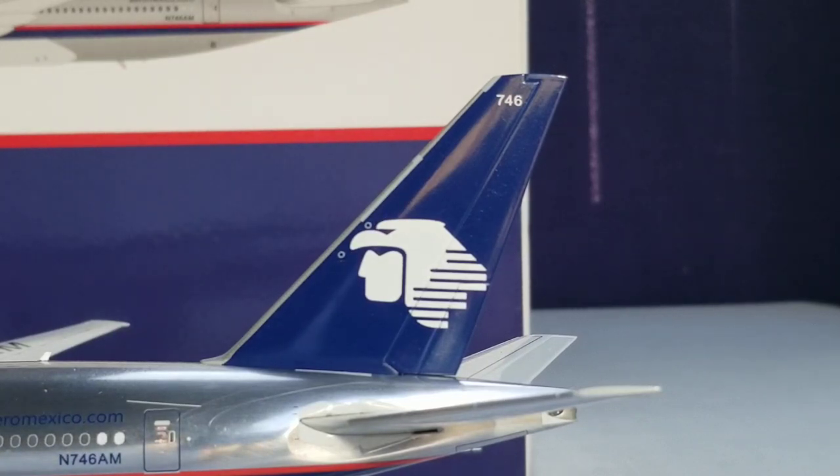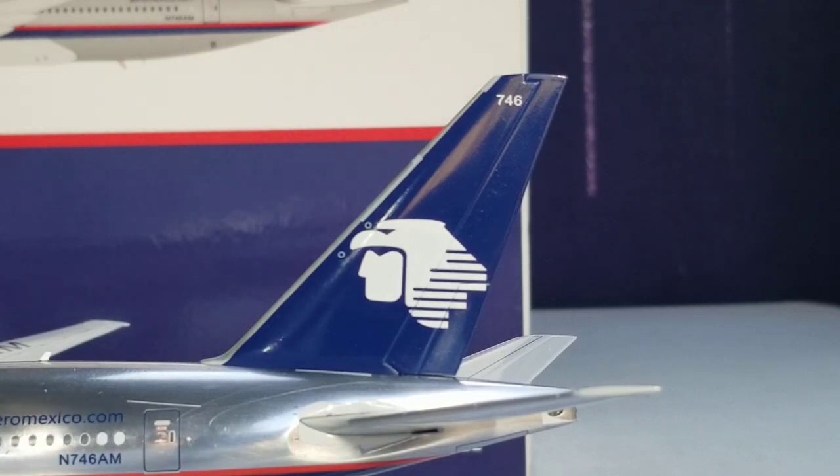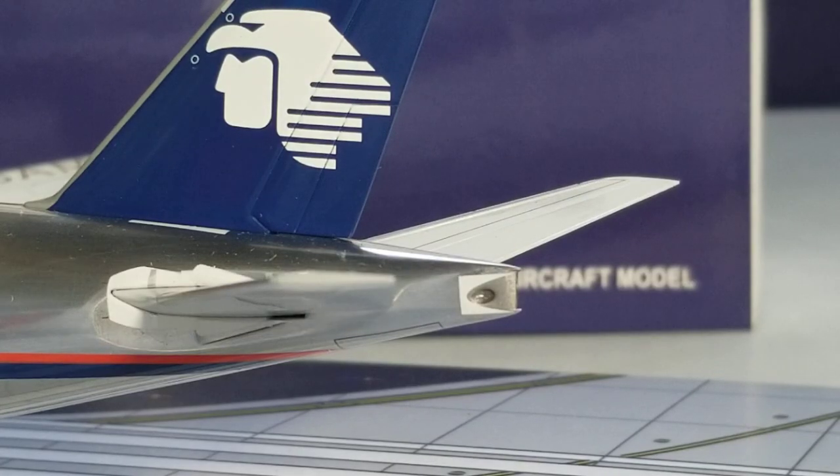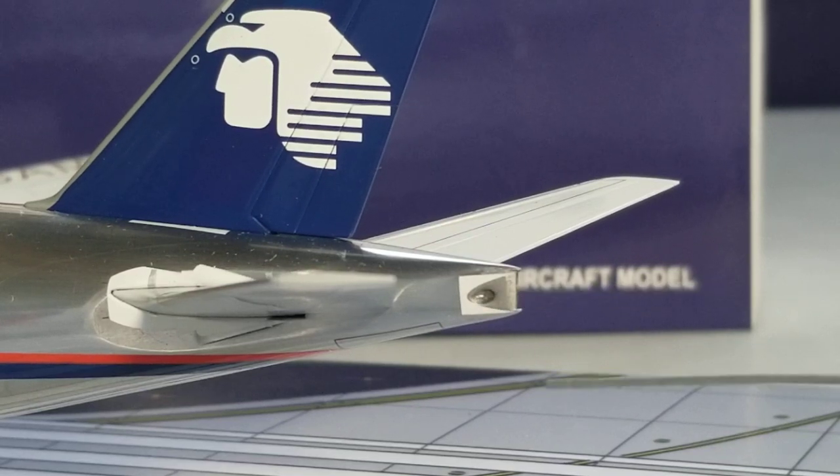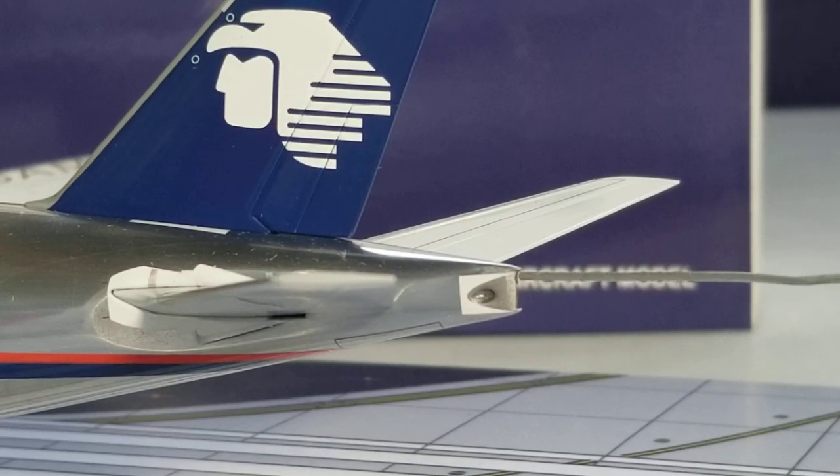Looking at the tail fin of the aircraft, at the top you see the fleet number 746, as well as the airline's logo — the Aztec Eagle Warrior. An Aztec Eagle Warrior was a special class of infantry soldier from certain ethnic groups of Aztec society in Central Mexico, who dominated a large part of Mesoamerica from the 14th to the 16th centuries. At the back of the aircraft you see the APU exhaust, the auxiliary power unit hole, and the strobe light right above the APU exhaust.